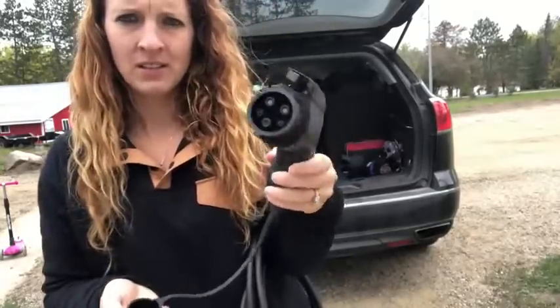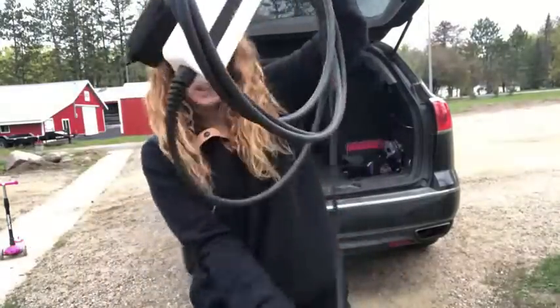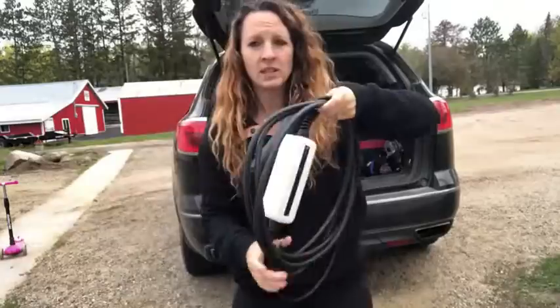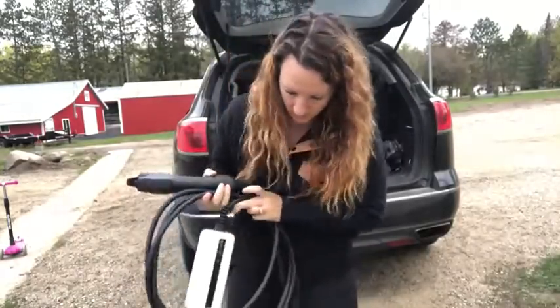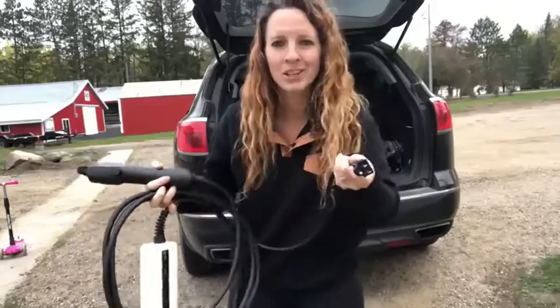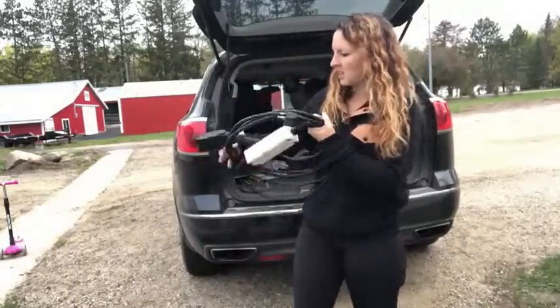It does have a standard wall plug-in. It's so simple to use — easy for men, easy for women. Just plug it into your car or plug it into the wall and you're good to go.